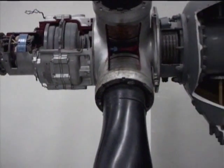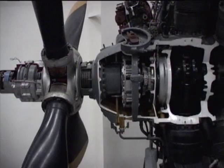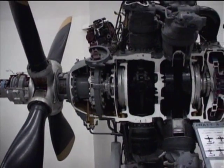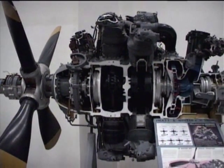The Pratt & Whitney R-2800 Double Wasp was a two-row, 18-cylinder, air-cooled radial engine. It was first ready for operational use in 1939.